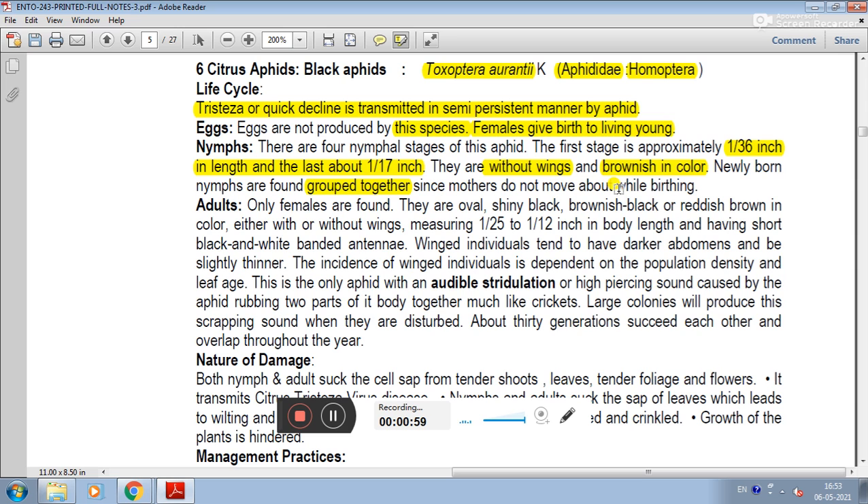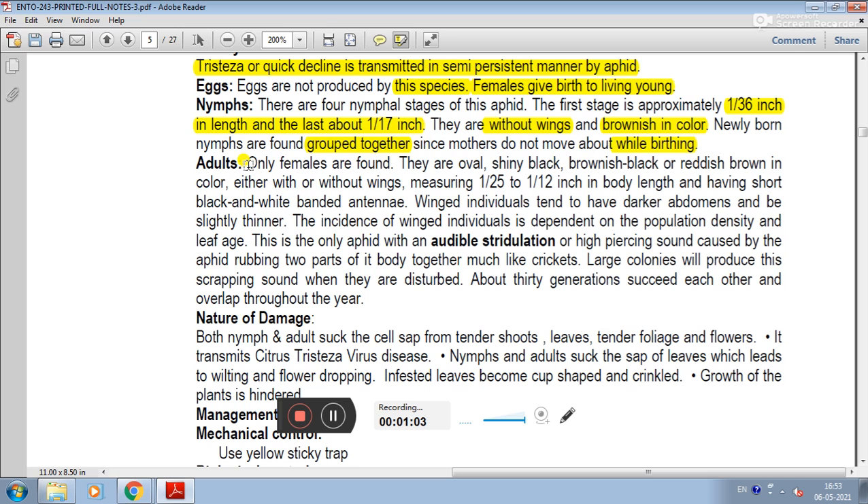The newly born nymphs are brownish in color and are grouped together. In adults, only females are found. They are oval, shiny black, brownish black, or reddish brown in color, and either with or without wings.